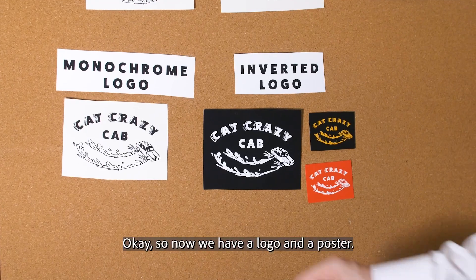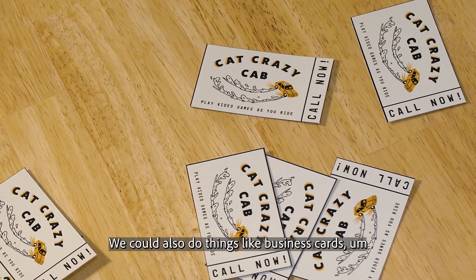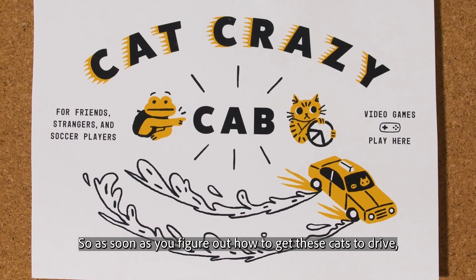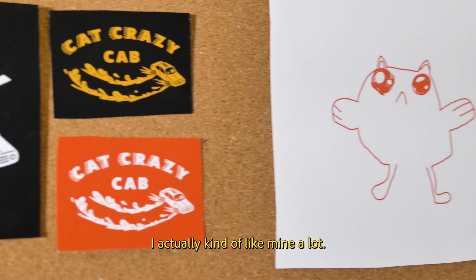Okay, so now we have a logo and a poster. We could also do things like business cards, cat t-shirts — we've got a ton of design materials now. So as soon as you figure out how to get these cats to drive, you'll be ready to go. I actually kind of like mine a lot.